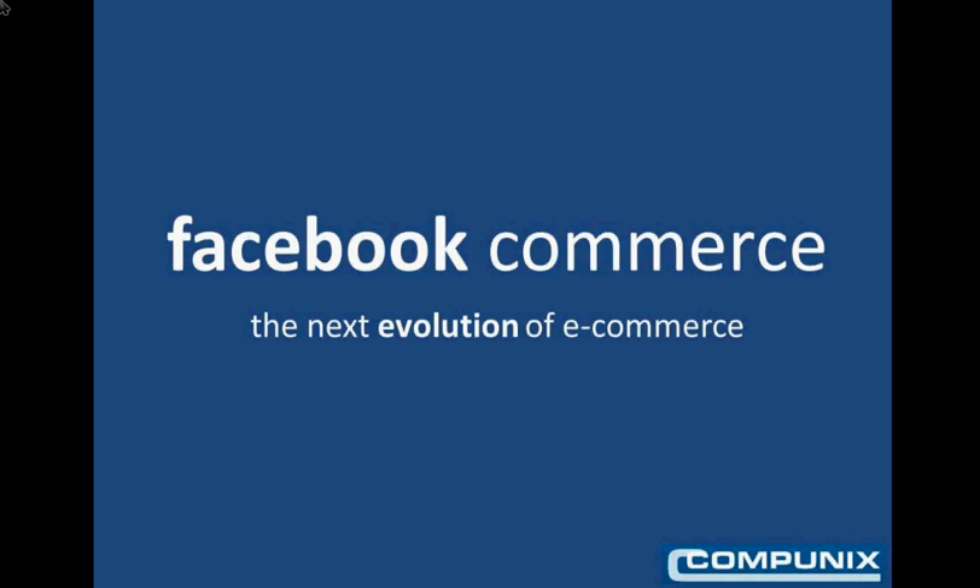Thank you for taking the time to look at the Facebook Commerce add-on developed by the CompUnix team and available on eCommerceCartMods.com. Facebook Commerce is the next evolution of eCommerce, and in this presentation we're going to show you how Facebook Commerce could add revenue and client conversion to your eCommerce website.